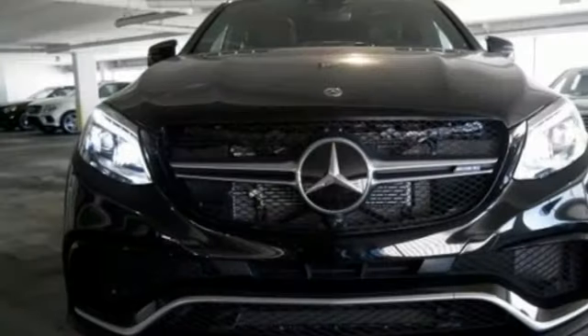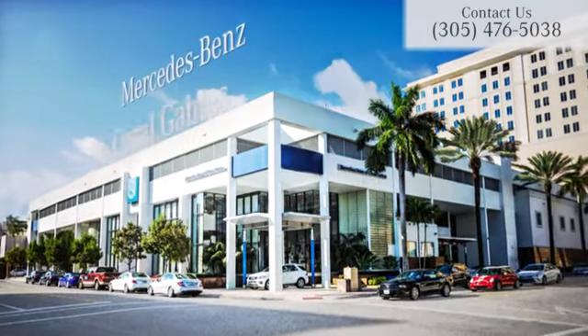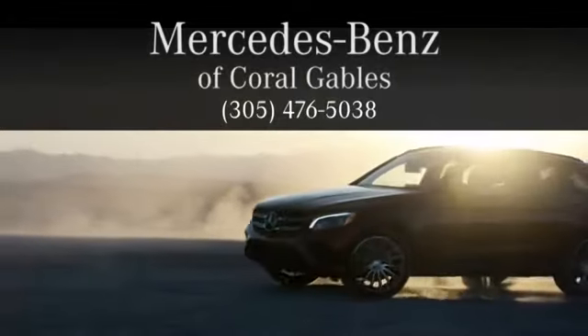Go ahead and indulge yourself — test drive this GLE today. At Mercedes-Benz of Coral Gables, we look forward to your visit and deliver excellence at every mile.